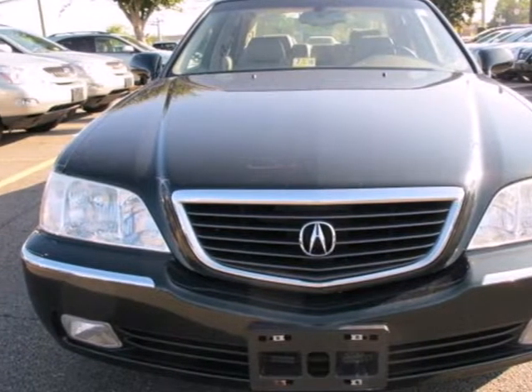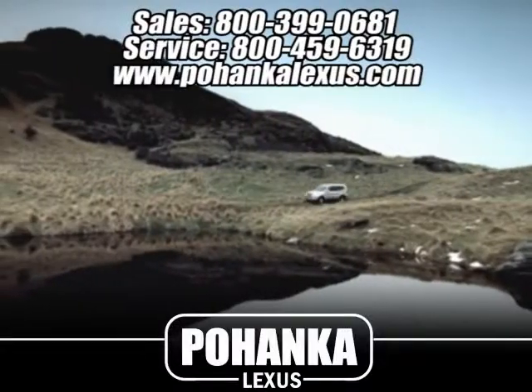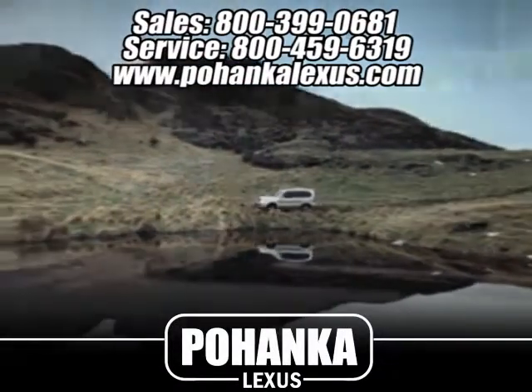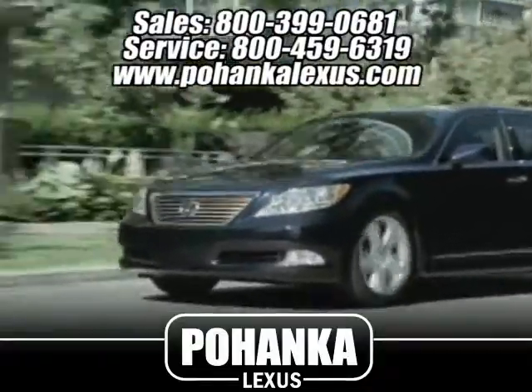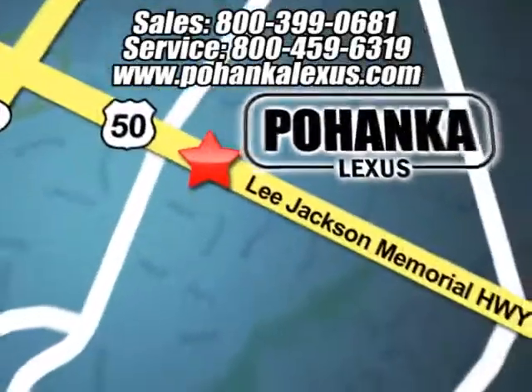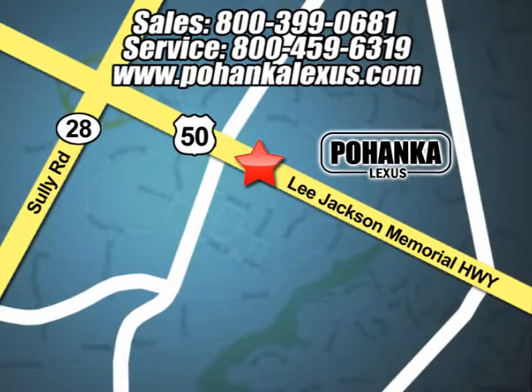Drive the RL today. Great service, great selection and low prices — that's why Pohanka Lexus of Chantilly is a great place to buy a car. Conveniently located at 13909 Lee Jackson Memorial Highway in Chantilly.